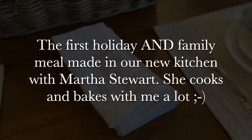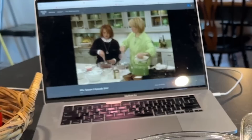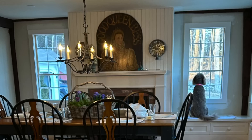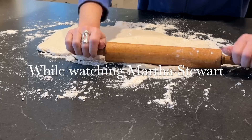This was exciting for me — this is the first holiday and family meal made in our new kitchen with Martha Stewart. She cooks and bakes with me a lot, and she crafts with me too. It's not a holiday unless we're making my mother's butterscotch rolls — this recipe is on my website, and I'll also try to link a video I've created in the past for these. They are so delicious. And here I'm using the rolling pin that I picked up thrifting the other day — it worked out great!